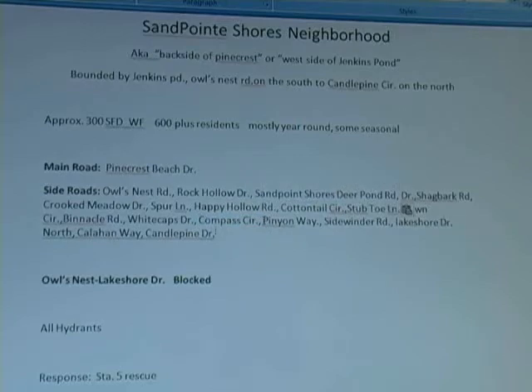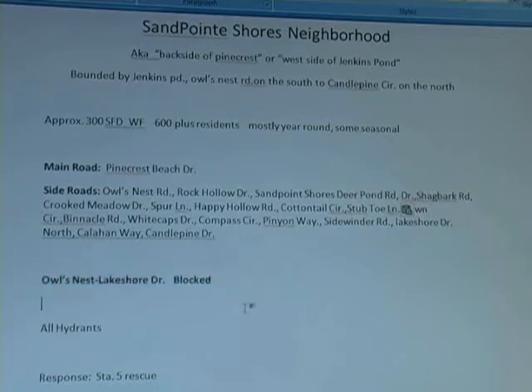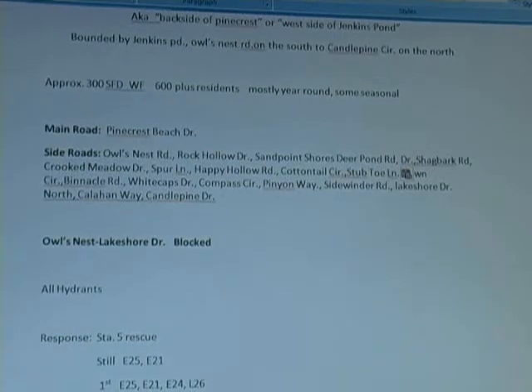Then we have Pinyon Way and Sidewinder together, then Lakeshore Drive North, Callahan Way, and Candle Pine Drive — all in that one area bounding the neighborhood. Lakeshore Drive is blocked, and that's on the Pankhurst Beach side. There are hydrants throughout.